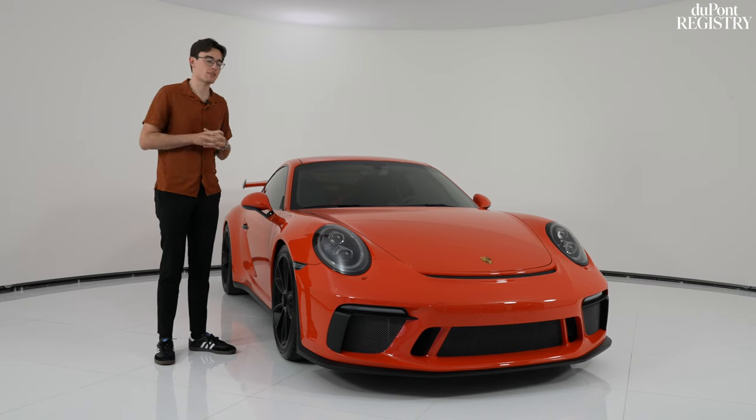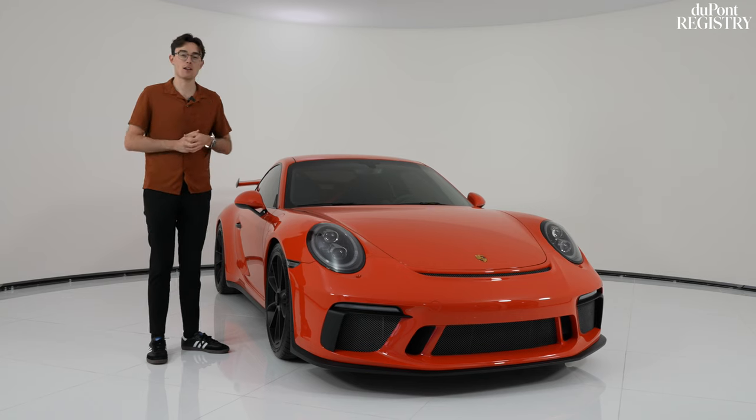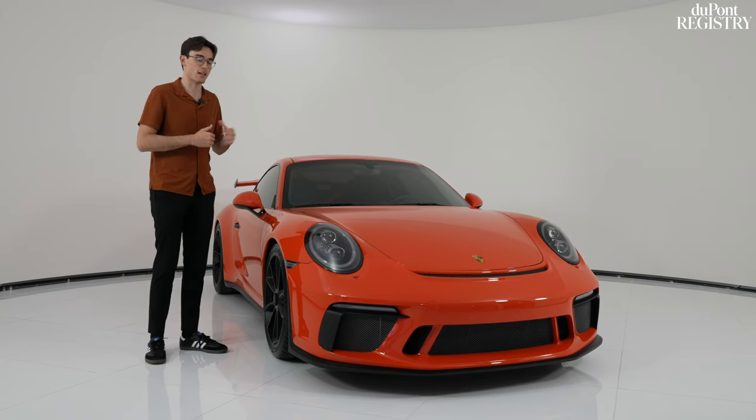What's up guys? Welcome back to the channel. We are here today at the DuPont Registry Supercar Sales Facility with this — our 991.2 Lava Orange GT3. Let's check it out.